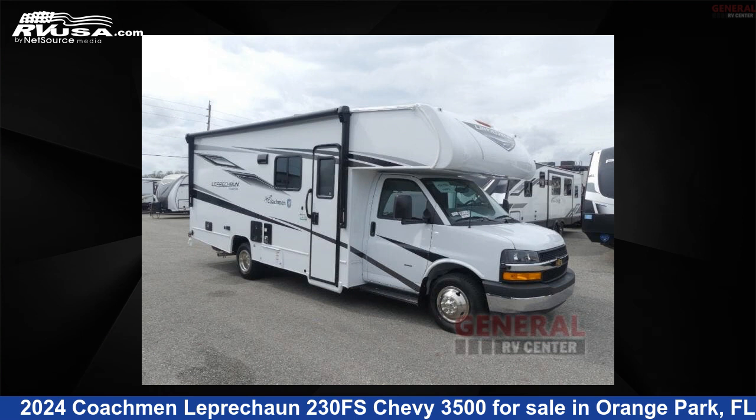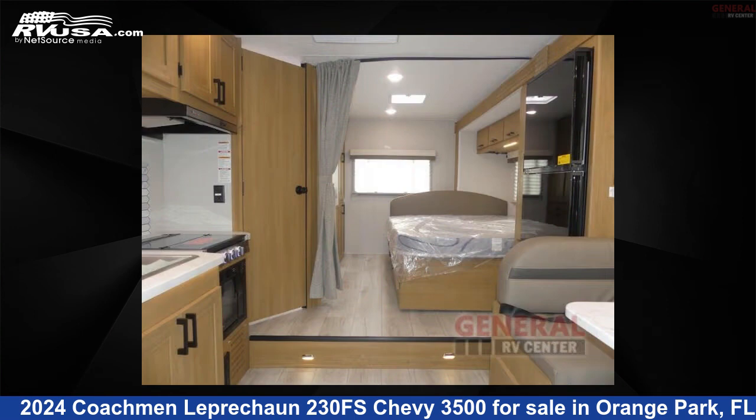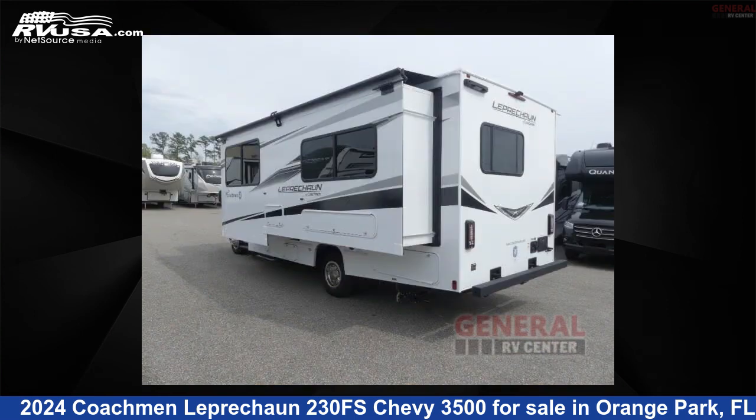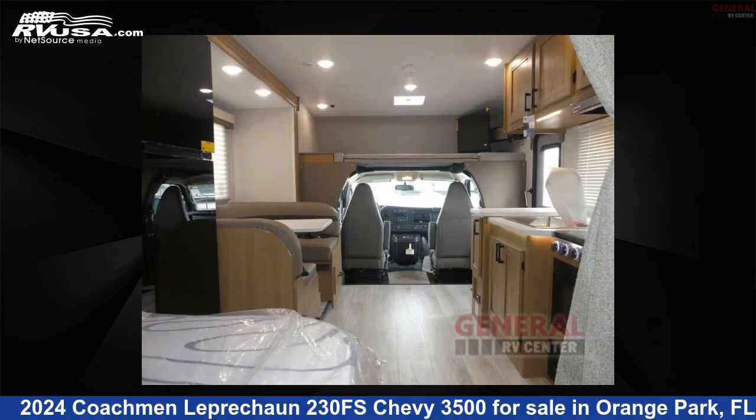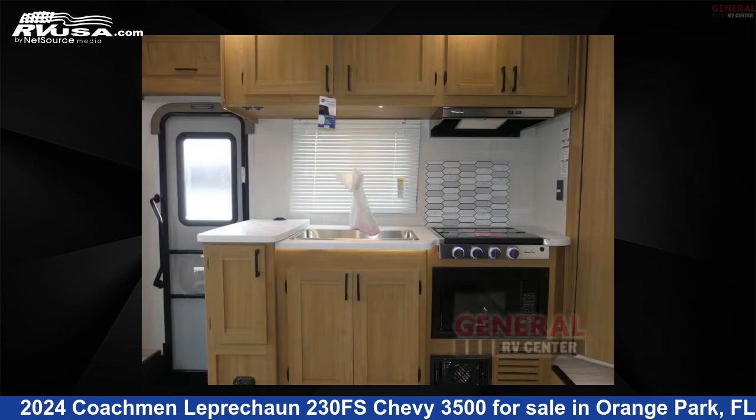This 2024 Coachman Leprechaun 230FS Chevy 3500 is a Class C RV located in Orange Park, Florida 32073, and is offered for sale by General RV Center. Click the link in the video description to visit RVUSA.com and see more photos as well as the current price.